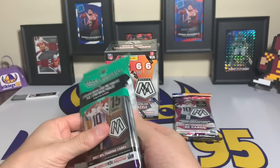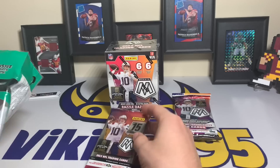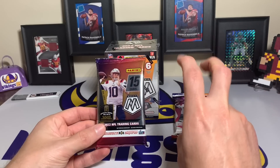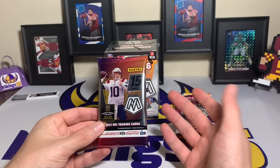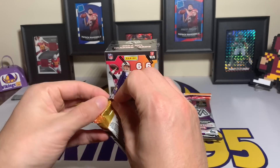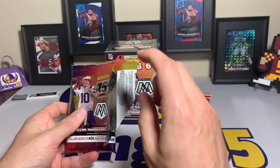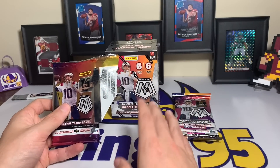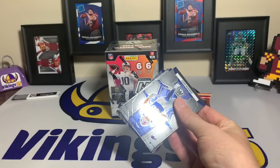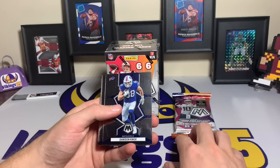Mosaic is always a really fun product to open for retail — the shorter prints, I don't really know if they're case hits or not, but it's been fun. First one up: cello pack, these are $15.99 from Target. I've hit a genesis out of each product — three genesis from three different products — so that was kind of cool.